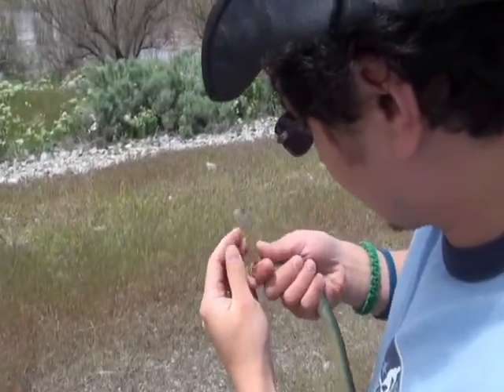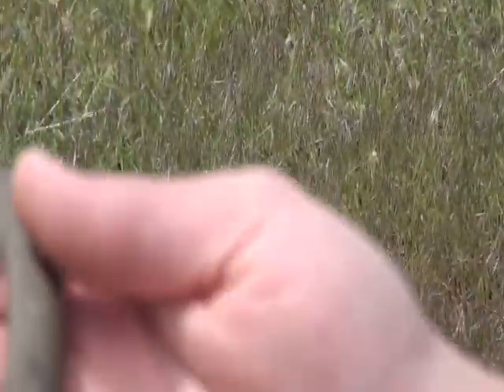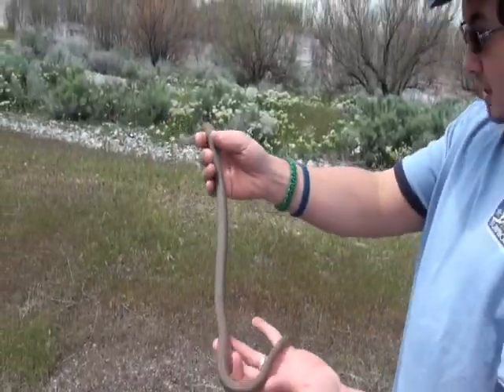Let me see if he's got any ticks. It looks like he does have a tick — nope, maybe not. No ticks, and actually he's in really good shape.